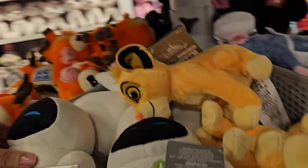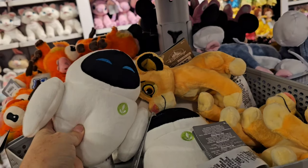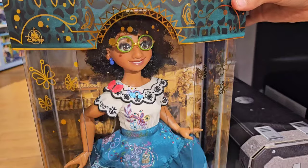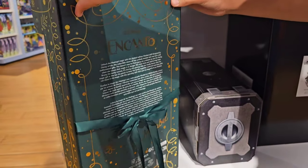Look — they've got Eve! Eve from WALL-E! They do have the limited edition Maribel doll. It was $150, now down to $90.